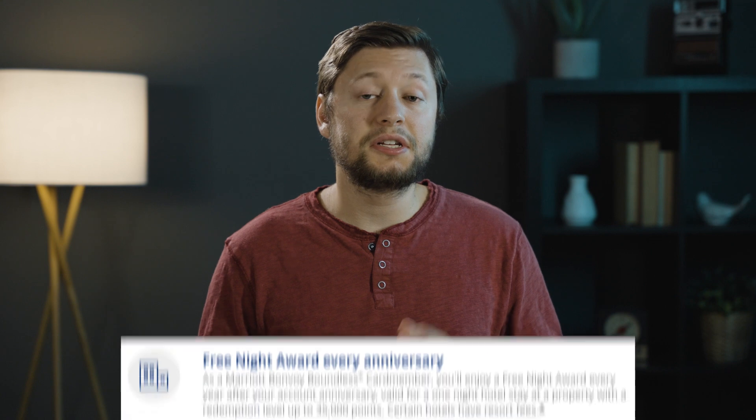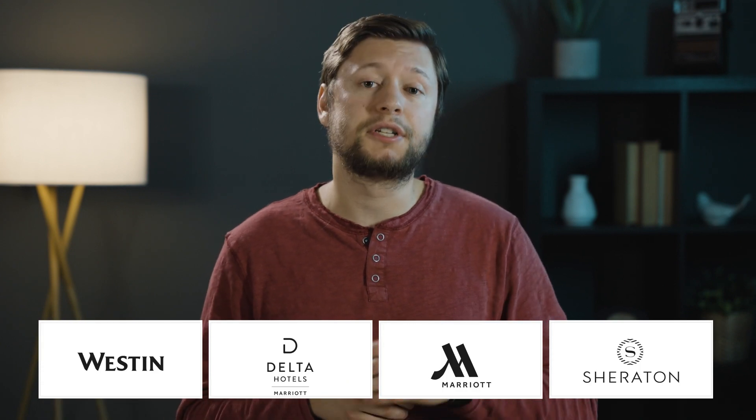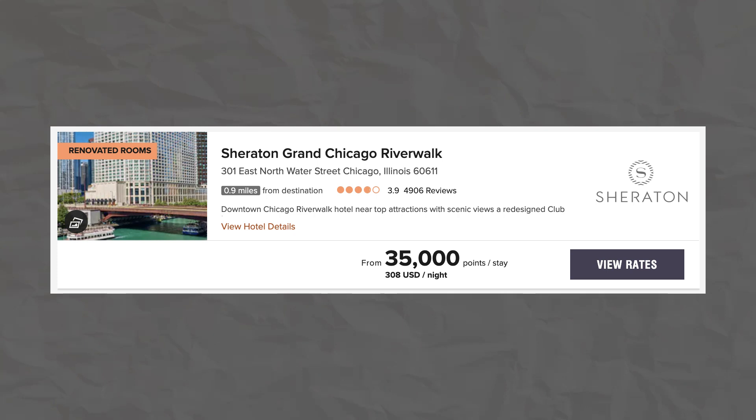My favorite benefit on this card is the free night reward — not to be confused with the free night rewards in the welcome offer. This free night reward is given to you every year on the anniversary of your card being opened. That means you won't receive this redemption in the first year, but after one complete year you'll receive your free night reward and be able to use it on redemptions up to 35,000 points. You probably won't find a room at the Ritz-Carlton or a St. Regis, but you could definitely find rooms at a Westin, a Delta Hotel, a Marriott, or even a Sheraton.